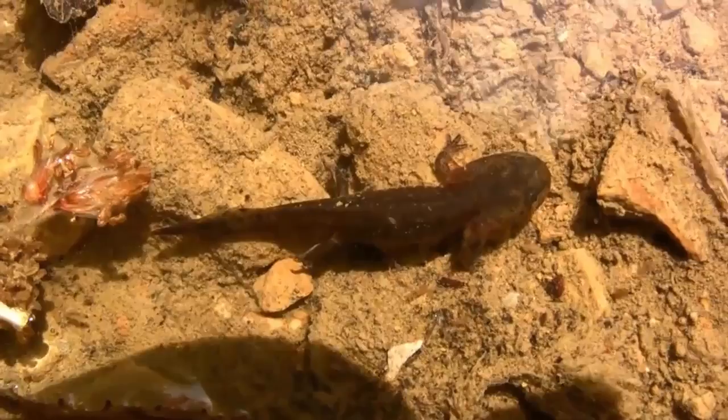Within 4 months, the larvae develop into fully toxic miniature versions of their parents. When metamorphosed, fire salamanders can grow up to 8 inches and live 20 years in the wild. In captivity, they have reached an astounding 50 years old.